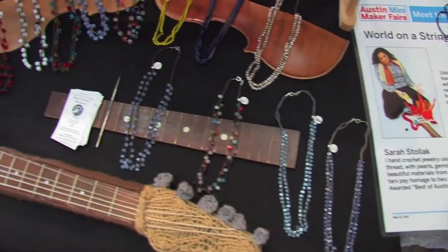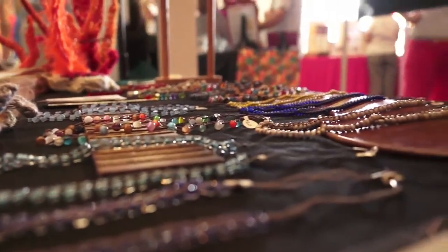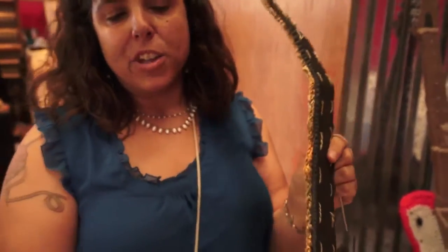My name is Sarah Stalick, I'm a maker here at Austin Mini Maker Faire 2012. I make knitted guitars and crochet jewelry. I free-form the knitting and sew it down to a piece of foam core, and you can cut the foam core to any shape.